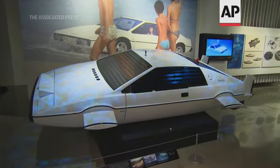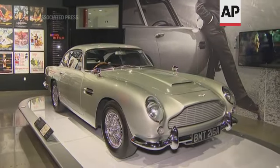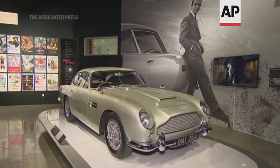The Lotus submarine car from The Spy Who Loved Me has been voted one of the fans' most popular cars. The Aston Martin DB5 from Goldfinger — they sort of switch places every once in a while.